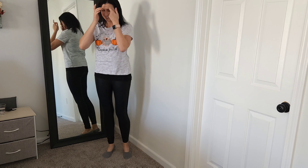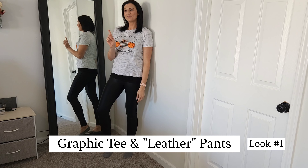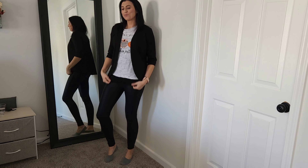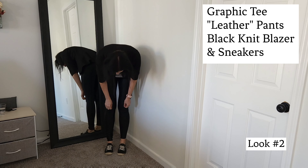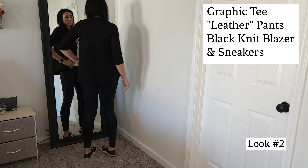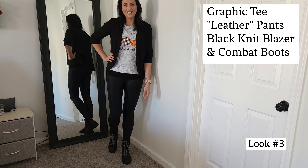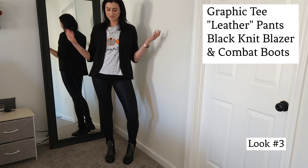To start us off, I'm taking a simple graphic tee and pairing it with these faux leather pants — super comfortable for look one. Add a black knit blazer and pair it with sneakers for look number two. This is a great look for when you want to be comfortable but still look classy. For the next look, I'm swapping the sneakers for a pair of combat boots — it gives this look a little bit more edge, but still classy.